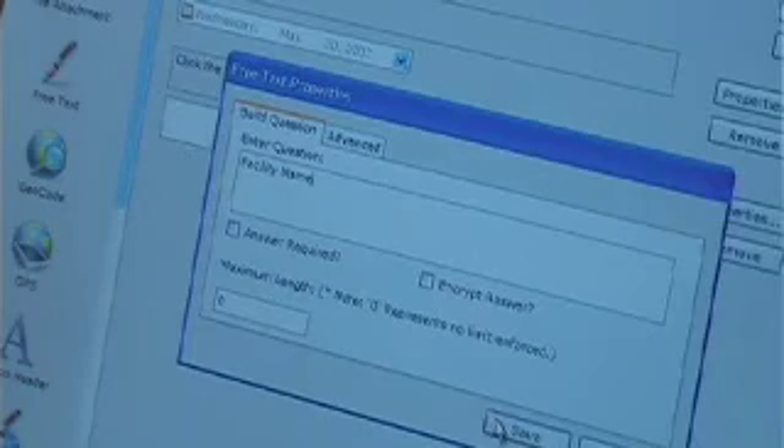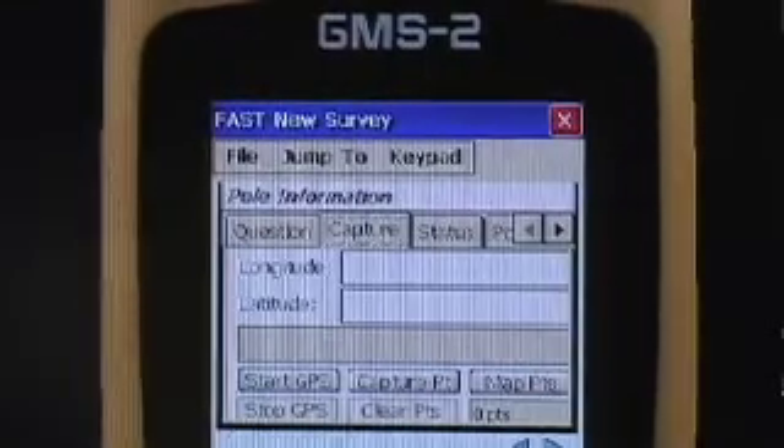We supply some basic base data layers, some imagery — the most updated that we can get at that time. You can rapidly create any type of data collection form, configure it with the GPS pieces, the photo pieces, drop down questions, et cetera, and immediately drop that right onto the GMS-2.